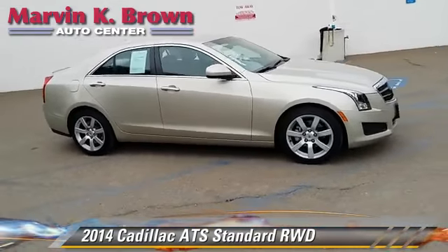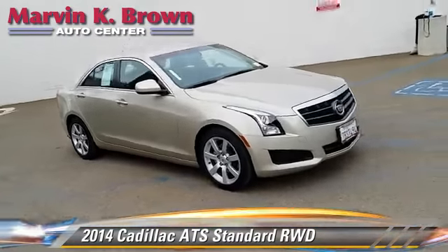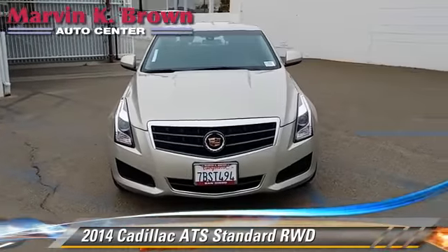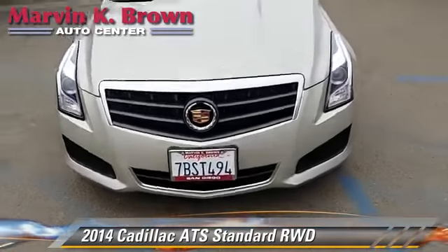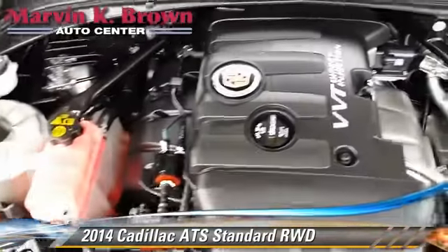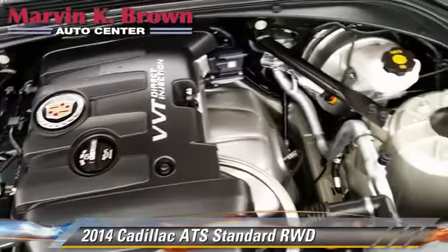Safety features include traction control, four-wheel ABS, and stability control. Comfort and convenience features include navigation system, Bluetooth wireless, and satellite radio. Give us a call to schedule your test drive today.